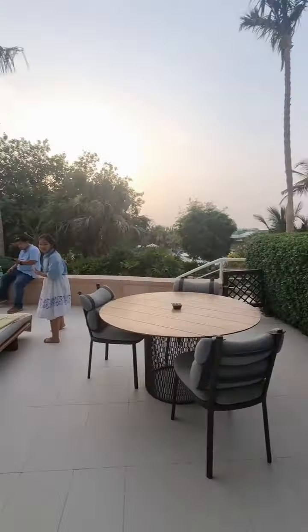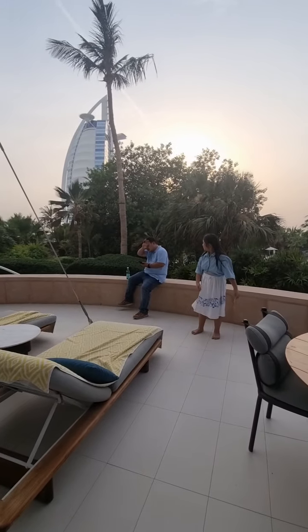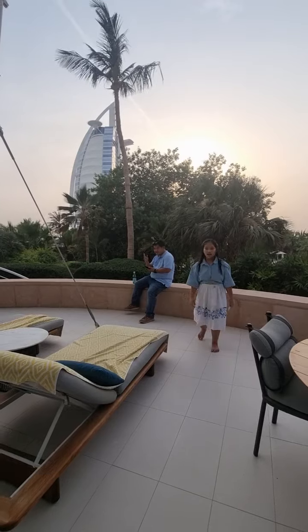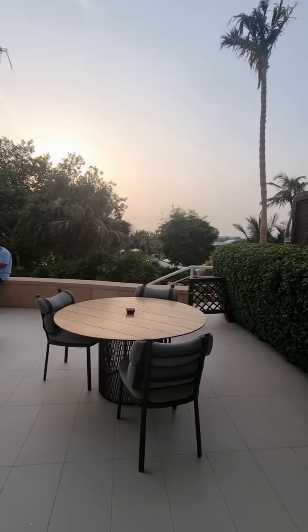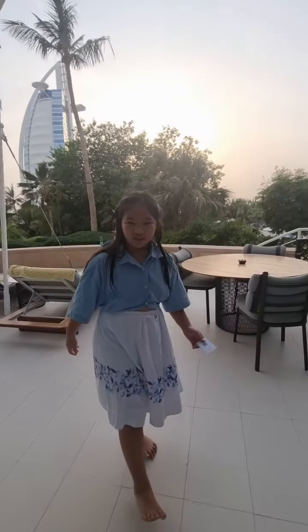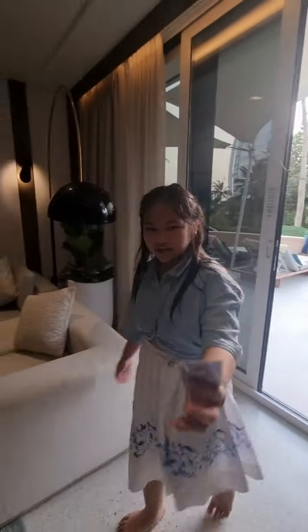This is my daddy. He doesn't want to say hello. He doesn't know what to say. And I'm barefoot, so do appreciate this video because my feet are getting dirty and my hair too.